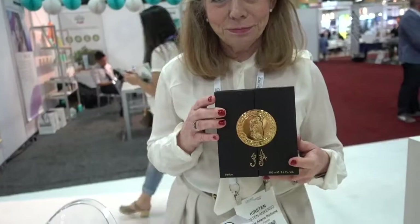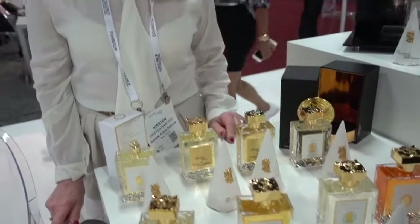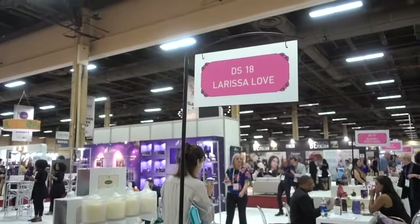We didn't expect that news in this video, but we got it anyway. Welcome to Las Vegas, and I hope you do well. These are lovely bottles — I would like them on my counter. Thank you very much.